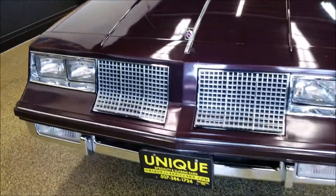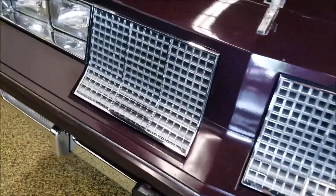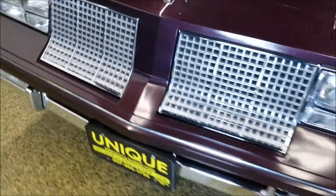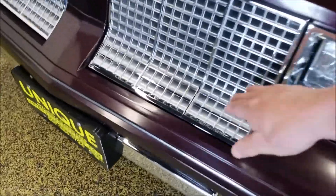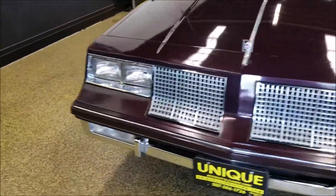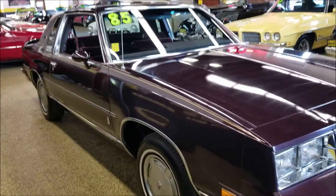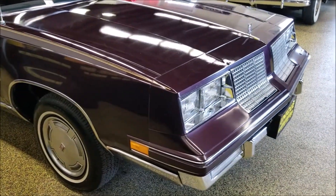It's powered by the 307 underneath the hood. Something kind of neat about these is the breakaway grille — if a bird hits you or something, the grille is supposed to break away. Those all still work; they can get frozen up over time. It's paired with a Turbo Hydramatic automatic transmission.